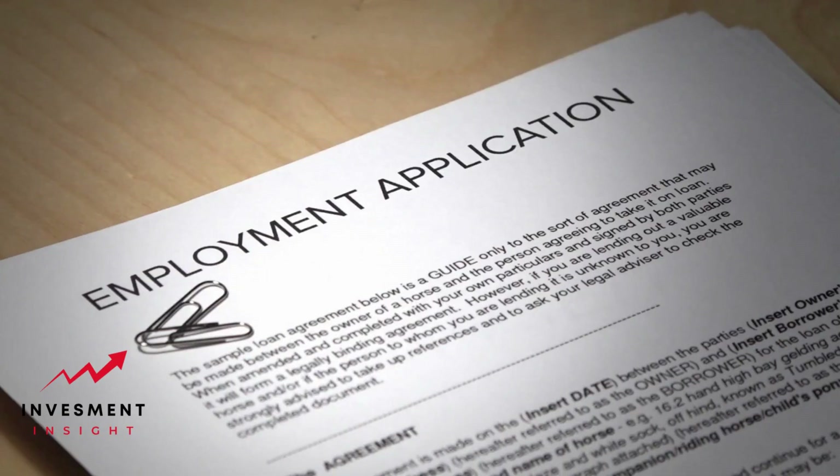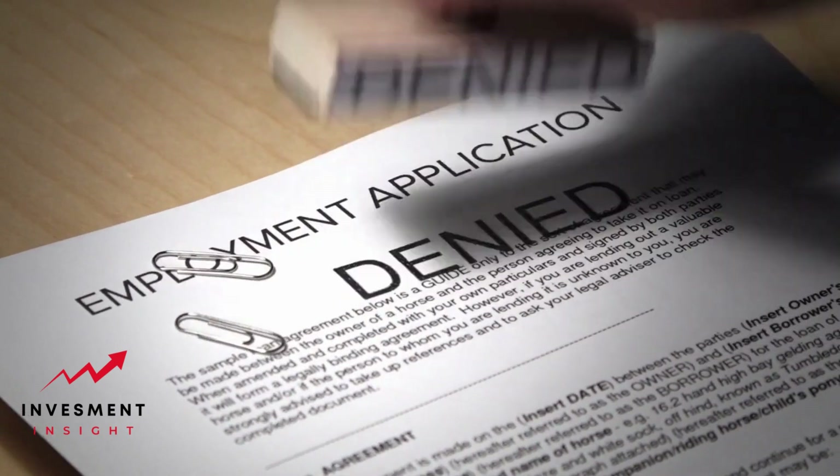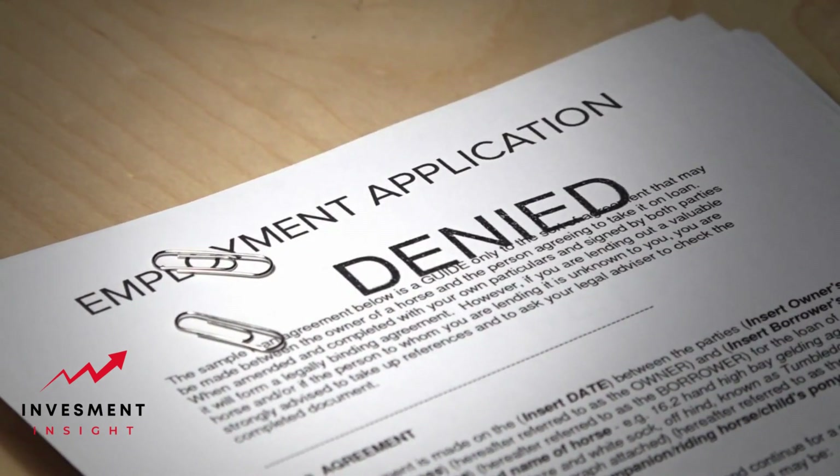How to get a credit card with no credit: a comprehensive guide. Before we dive into how you can apply for a credit card with no credit, let's understand what credit is and why it matters.